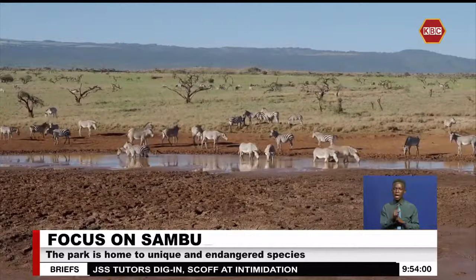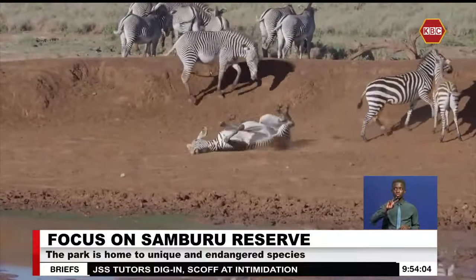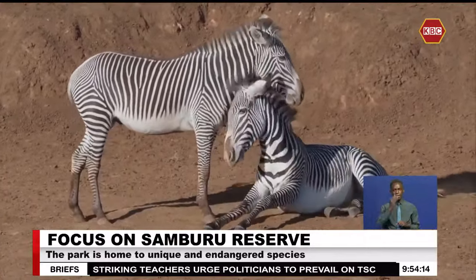There are about 2,000 Grevy's zebras left in the wild. Unlike other zebra species, the Grevy's zebra's stripes are narrow and close-set. This zebra can go up to five days without water.